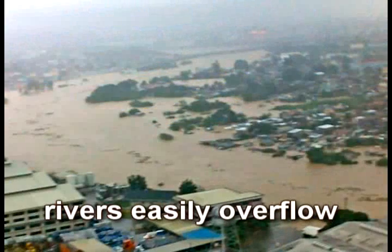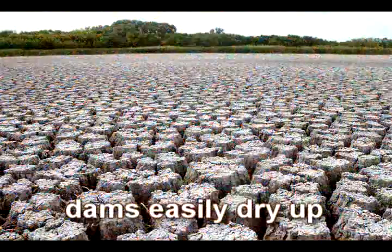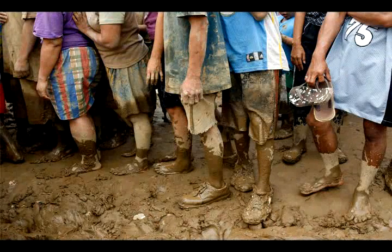Rivers easily overflow during rainy seasons and dams easily dry up during short dry spells. These massive silt deposits should not remain as a menace.